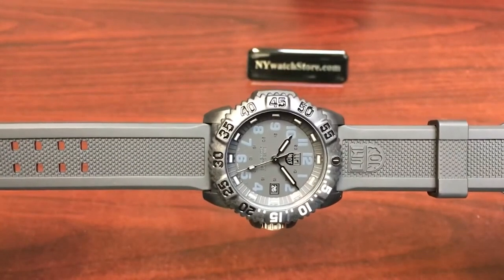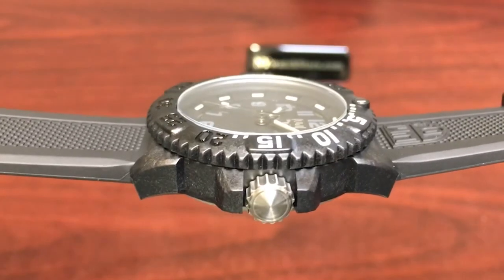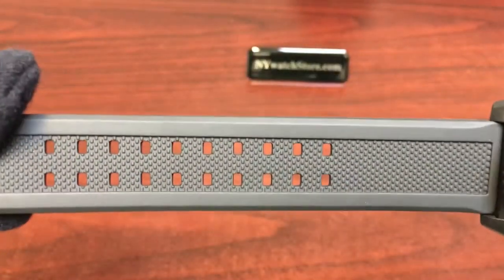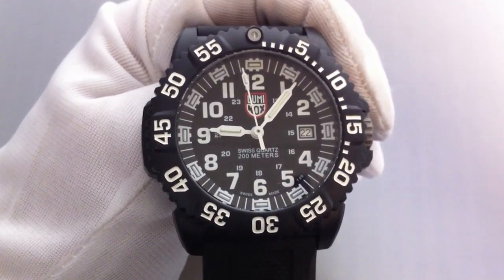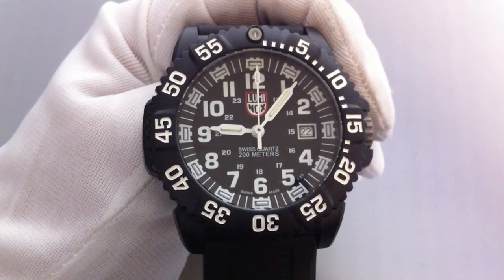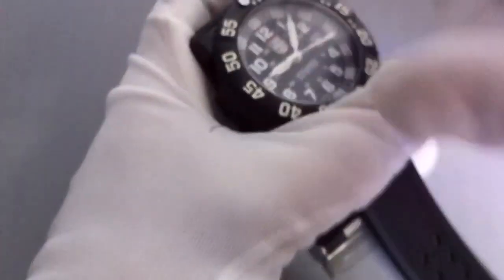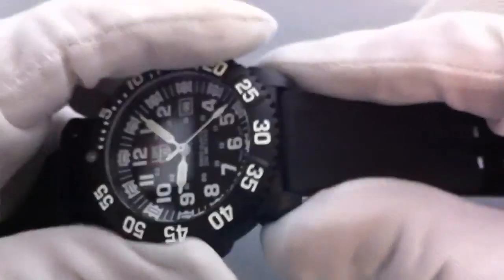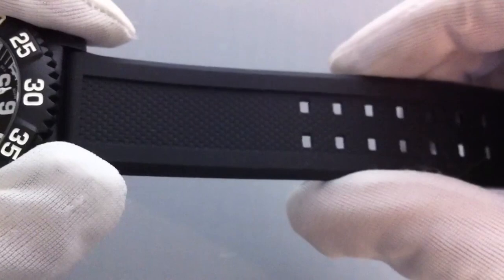In addition, the watch is constructed from a lightweight yet robust polymer material that is resistant to shocks and impacts, as well as water resistant to a depth of up to 200 meters. The watch also features a unidirectional rotating bezel that can be used to track elapsed time or as a simple countdown timer, making the Luminox Navy Seal Color Mark 3051 an excellent military watch for military professionals, outdoor adventurers, or anyone who appreciates a well-made and reliable watch.